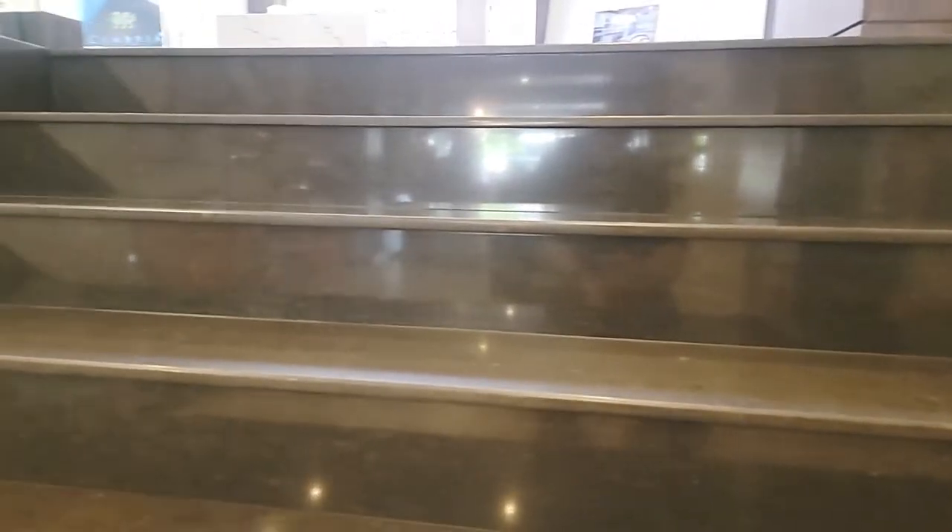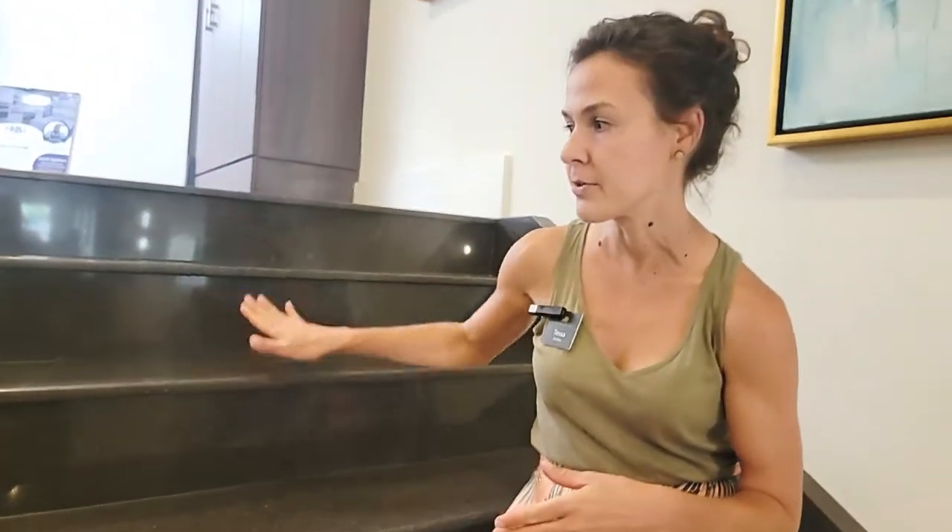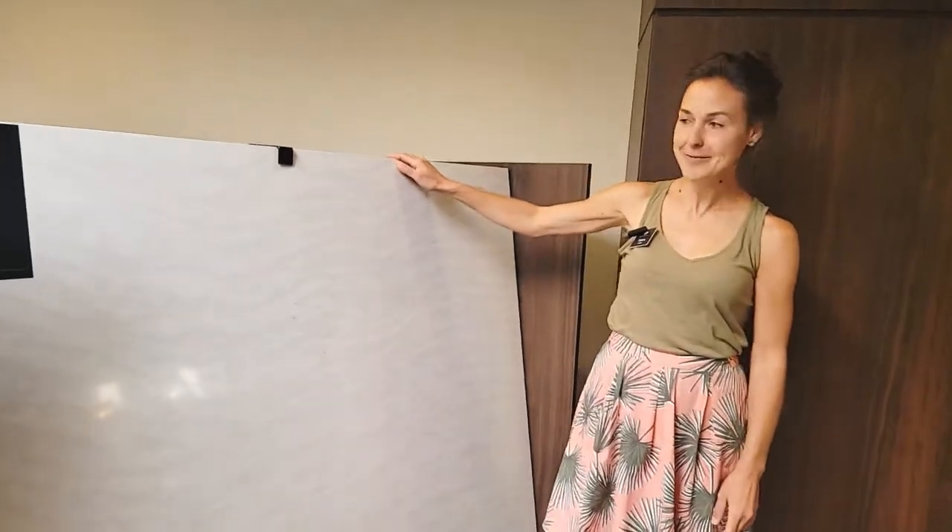So here we have some more Cambria on the floor, surprisingly. A lot of people always ask what it can be used for — this is another great application. This is all Cambria on all the risers and the treads. What's cool is not only can it be used on the floor, but we have different sheens you can get. Every single design comes in both this glossy sheen and also a matte finish. Personally, it would be my recommendation to use a matte finish on the floor — a little bit safer for slip resistance, but you can use either. So here we have Delgati, which is actually one of my favorite designs.